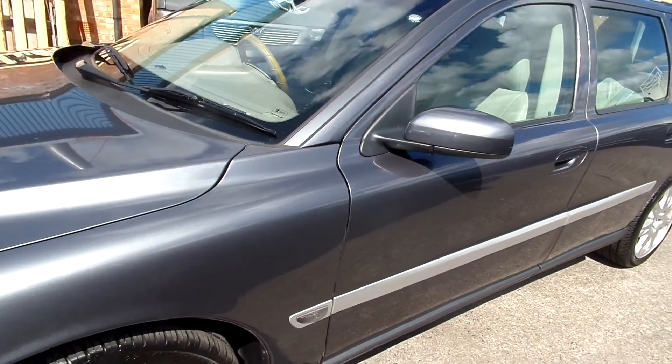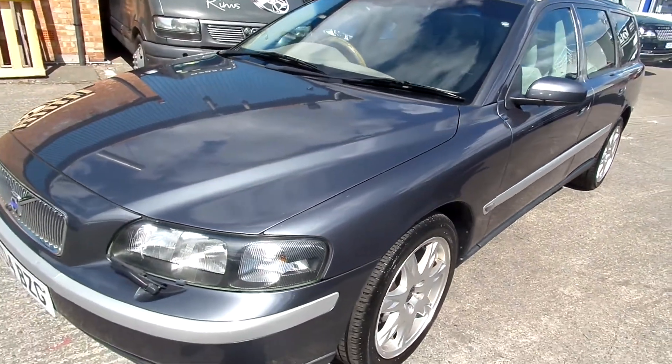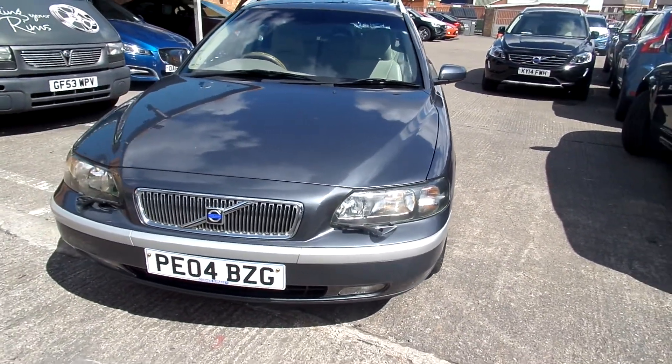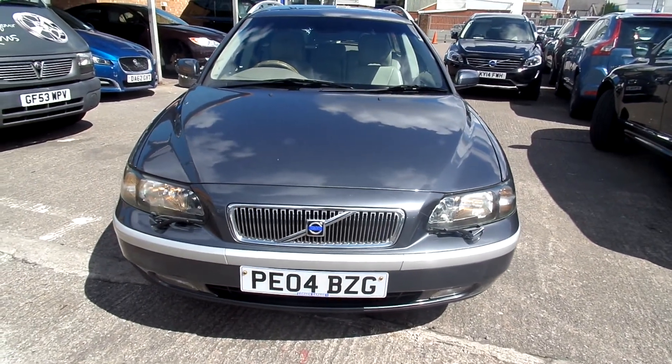Scratches go into the front wing as well — very faint though, you wouldn't see them on camera. Good tyres on the front, they're at 5mm. On the rear you have a 4 and a 2. All four alloys require refurb.